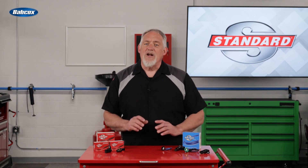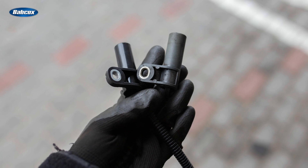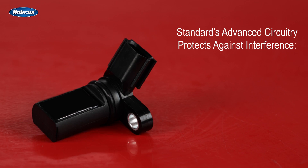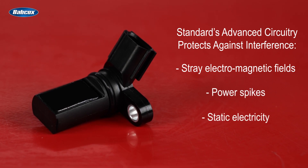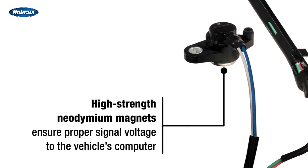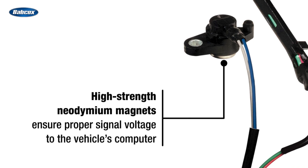First, let's talk about accuracy. Some low-cost sensors may work well out of the box, but can later be affected by electromagnetic interference. Standard's advanced circuitry protects against interference such as stray electromagnetic fields, power spikes, and static electricity, to keep the sensor operating as designed. Standard also uses high-strength neodymium magnets to ensure correct signal voltage to the ECM in all conditions.